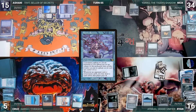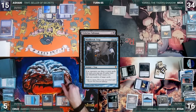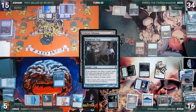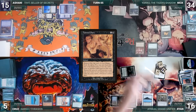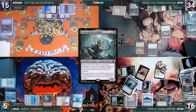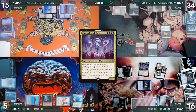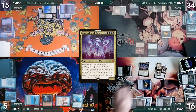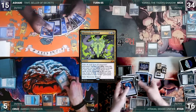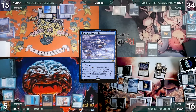Ryan casts Tainted Pact, exiling from the top of his library until he exiles Acererak the Archlich, putting it into his hand. He casts his commander, Atraxa, Grand Unifier — it enters and Ryan reveals the top 10 cards of his library, choosing Mnemonic Betrayal, Pact of Negation, Dress Down, Grand Abolisher, and Otawara Soaring City into his hand.